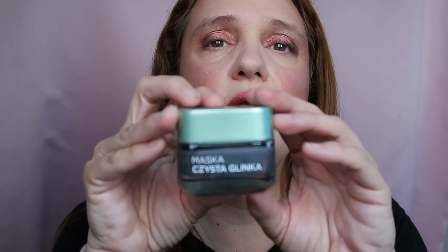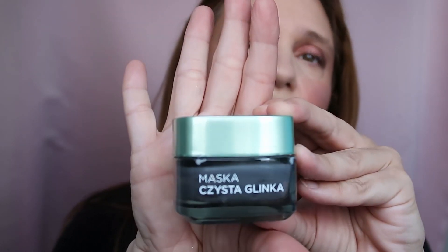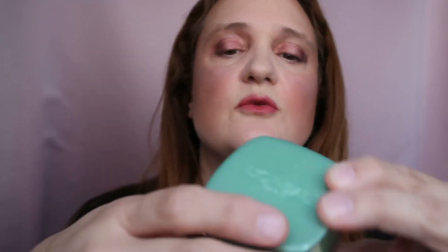This one is by L'Oreal — it's in Polish because I bought it from Lady Makeup. This is the Charcoal Royal Mask. I don't want to open it as it might be stinky, but it did a good job cleaning my face. However, I'm not going to repurchase because L'Oreal is not cruelty-free. Other than that, it is a good product.